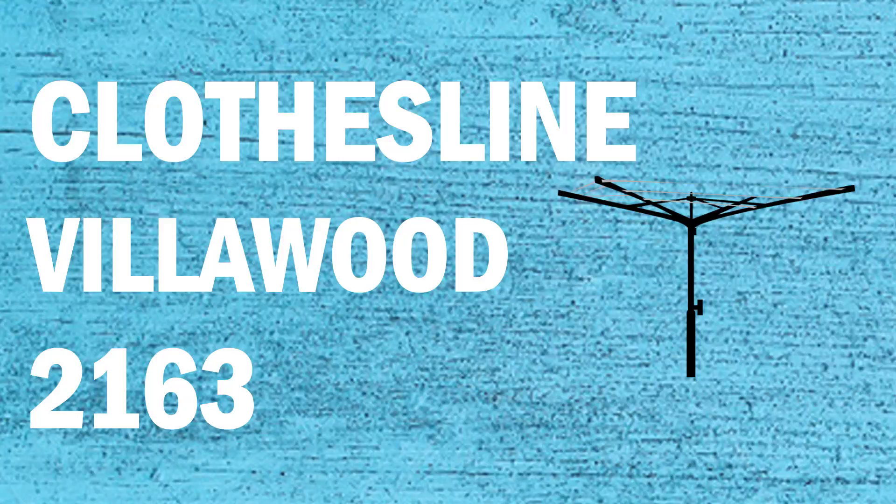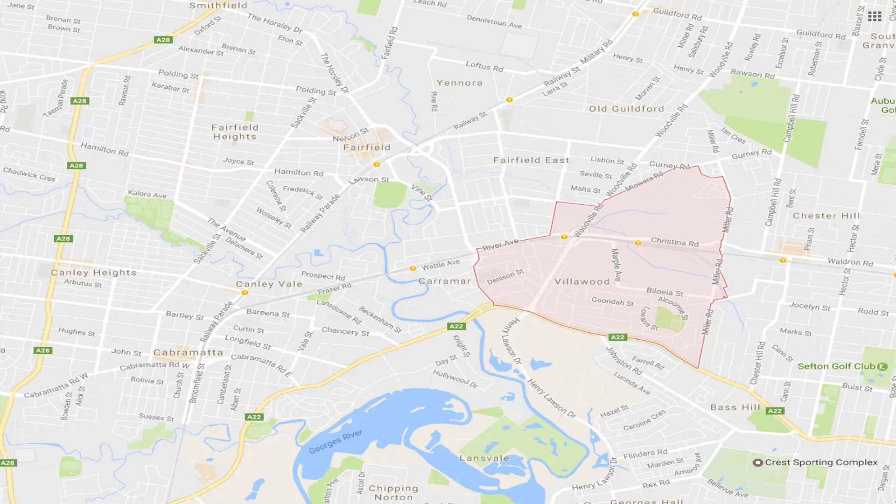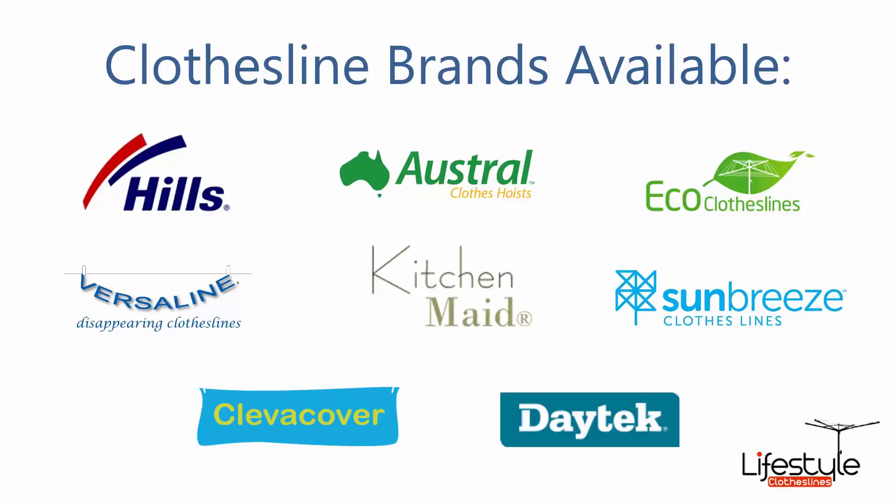If you're looking for a new clothesline or washing line in the Villawood area of Sydney, Lifestyle Clotheslines can help. We service the full Villawood area and offer a supply only or supply and installation service if you need help with installing your new clothesline or washing line. All clothesline brands are available through Lifestyle Clotheslines, with Hills, Austral, and Eco Clotheslines being some of the main three big ones that we do.